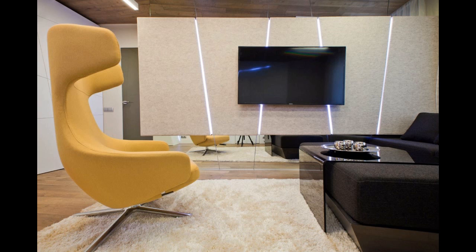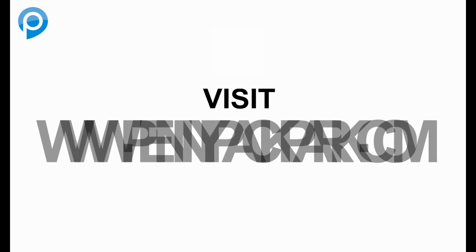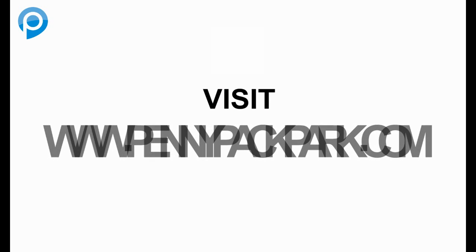These photographs will lead us to see the various models of fantastic swivel living room chairs design and several accents to be implemented based on the sofa style, where we should combine them for a nice appearance, so a house with this heart of place is going to be in proper combination. Thank you for watching, please subscribe to this channel, and don't forget to visit www.pennypackpark.com.